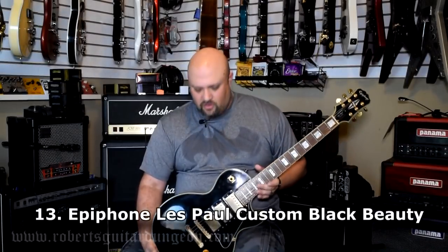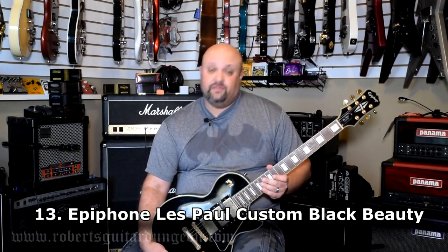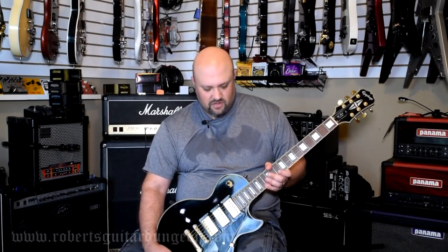This is an Epiphone Les Paul Black Beauty made in 2005. At the time of my life when I thought owning an actual Gibson guitar was going to be completely unattainable, this guitar sold brand new for $799. I saved up my tax check and every other dollar and penny I could find from probably the previous August all the way until February when I got my tax check back, and this was my first Les Paul. I still love this guitar. I haven't changed out a thing on it — original electronics, original hardware, everything on it is still the same.